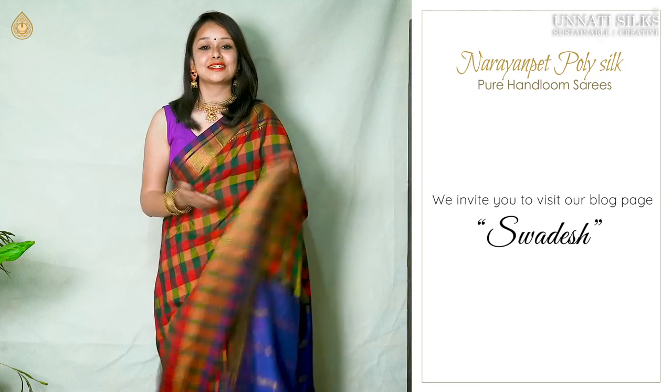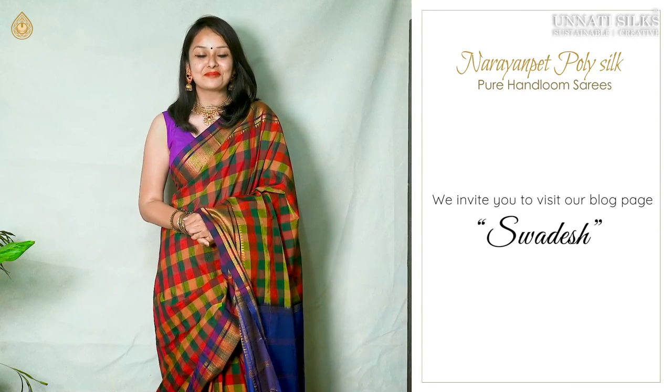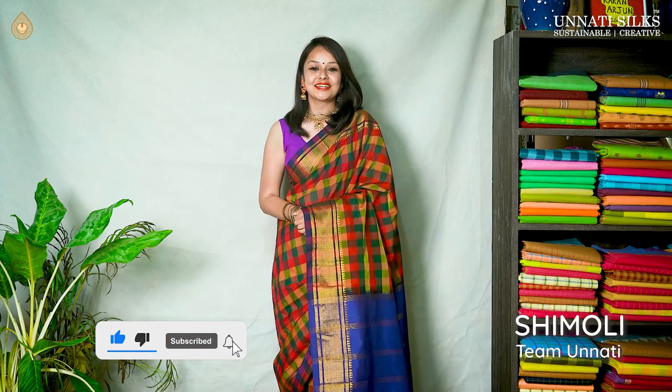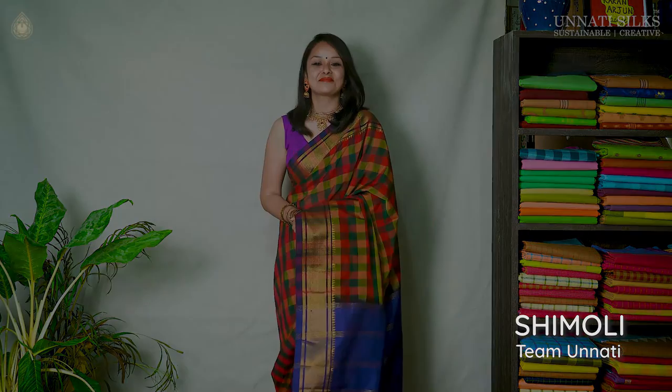For more latest information on the beautiful saree range we have, you can visit our blog page, Swadesh, on our website. I promise to be back with more latest collections in our upcoming videos, so stay tuned. This is Shimuli signing off — I will see you next time!